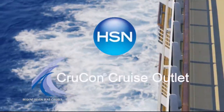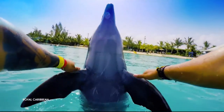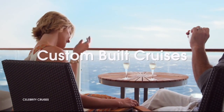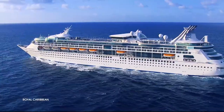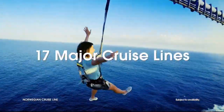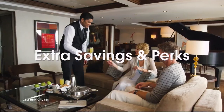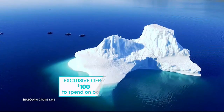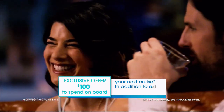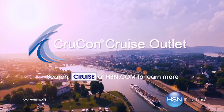HSN and CruiseCon Cruise Outlet are teaming up to find your perfect cruise at a great price. Build your custom cruise experience to fit your personality, style, and budget — sailing from every major port city in the world on 17 major cruise lines, with extra savings and perks like drink packages, prepaid tips, and more. Plus an exclusive offer for HSN customers: an additional $100 to spend on board your next cruise. Search 'cruise' at HSN.com to get started.